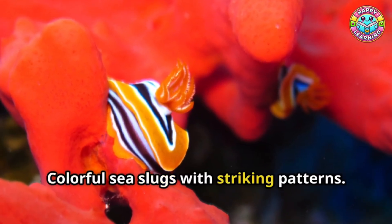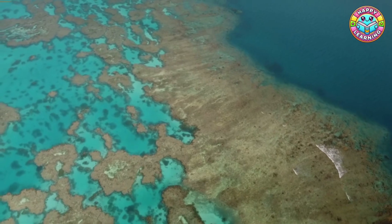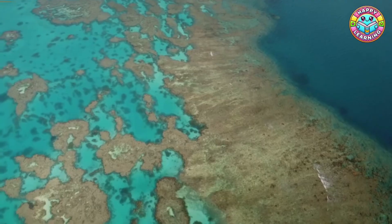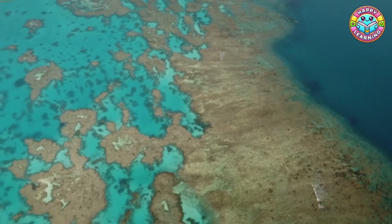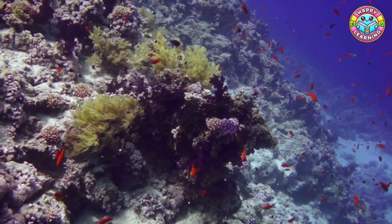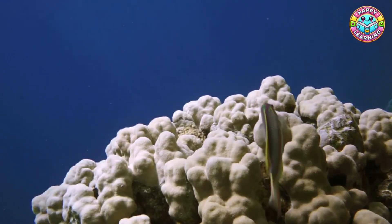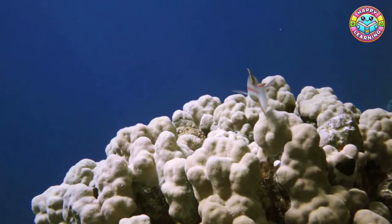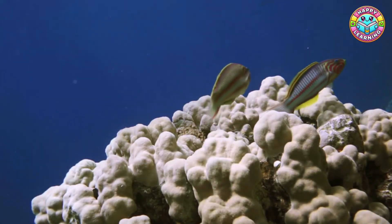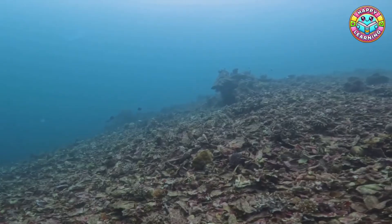Nudibranch: colorful sea slugs with striking patterns. Coral reefs are like underwater cities that protect the coast from big waves and storms. They provide food and shelter for millions of people, and they are a treasure chest for scientists — many medicines are made from reef plants and animals. Sadly, coral reefs are in danger. When water gets too warm, corals lose their colorful algae and turn white — this is called coral bleaching. Pollution, overfishing, and climate change are harming them.